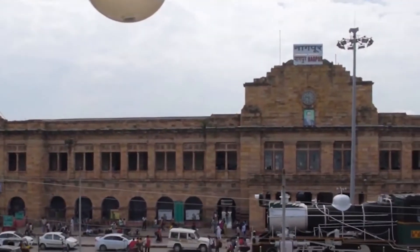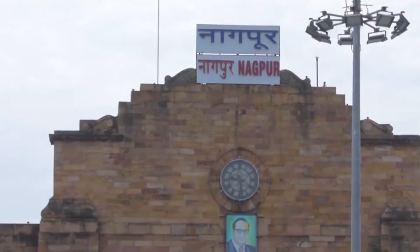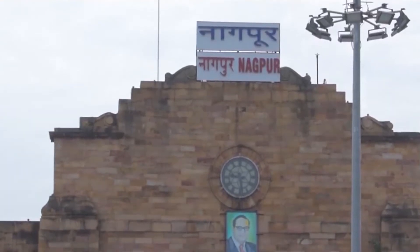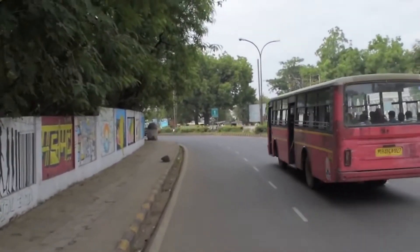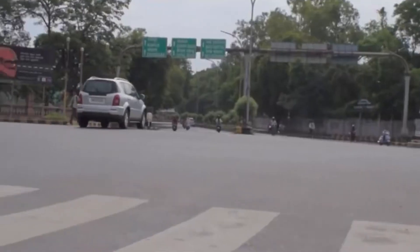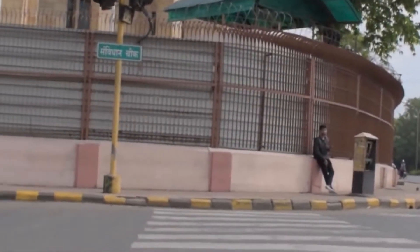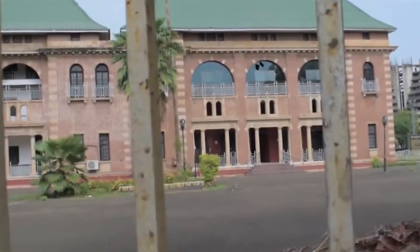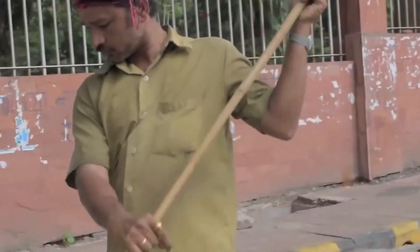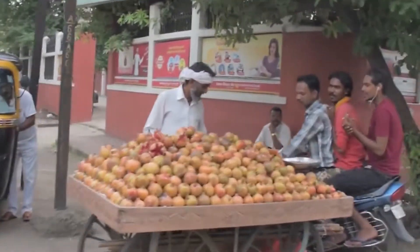Nagpur experiences extreme climatic conditions during summer and winter. In summers, its temperature is as high as 48 degrees Celsius. To address this basic need for sustainability in the hot summer of Nagpur, we are trying to develop temperature control, low cost, easily available, eco-friendly techniques for housing. We visited many places and talked to people, and they had only one common problem: difficulty in surviving in summers.